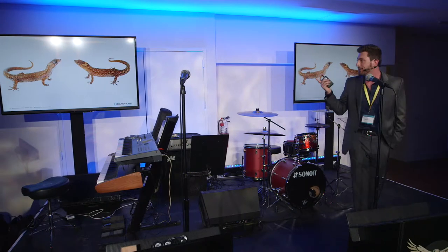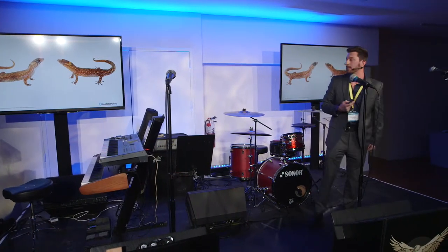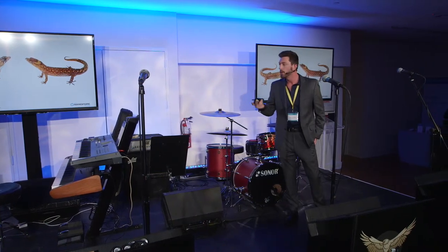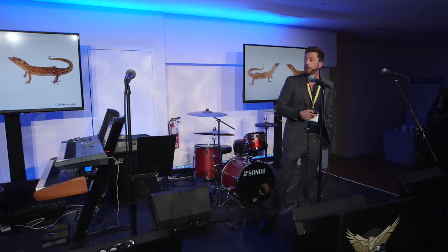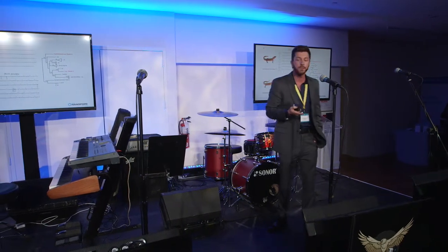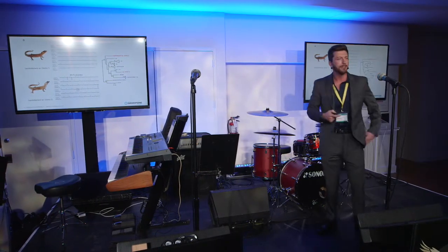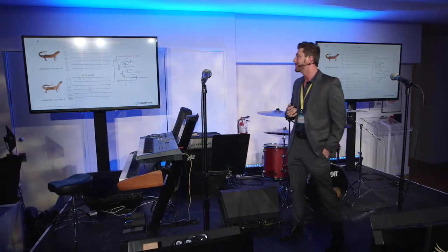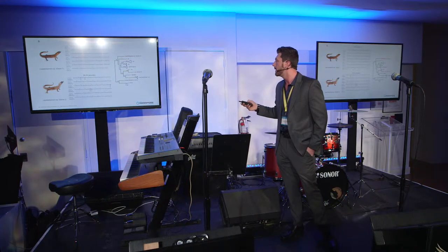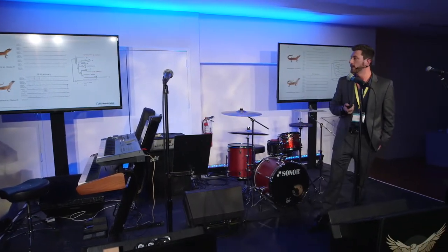Here are a couple other critters we sequenced — cute little dwarf geckos. One problem with using morphological characteristics to identify species is cryptic diversity. Even Alejandro, who's publishing a paper on this group, wasn't quite sure in the field what these were — they could be two different species, a male and female with different color patterns, or an immature individual. Having the barcodes was really nice because we could quickly tell they were indeed two different species. The genus is Lepidoblepharis, though I've left the species names off since Alejandro is currently working on a publication to describe them. It's interesting generating the data so fast — we wanted to publish but had to wait.